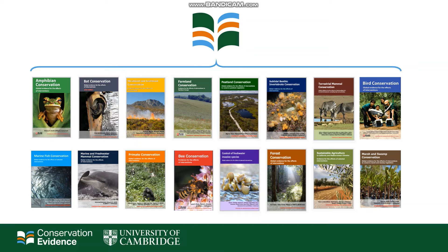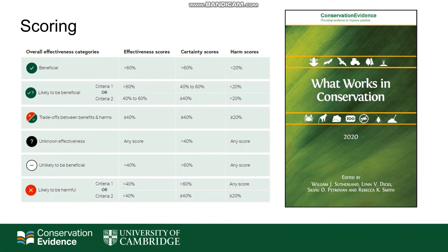Information is divided into synopses, classified by taxonomic group or habitat type. To date, there are 21 synopses and more are due out later this year. By 2024, the plan is to have covered all taxonomic groups and habitats. In addition to this, there is an annual publication called What Works in Conservation. Each action is assigned an overall effectiveness score, ranging from beneficial through to likely to be harmful. These scores have been voted on by experts in each of those areas.